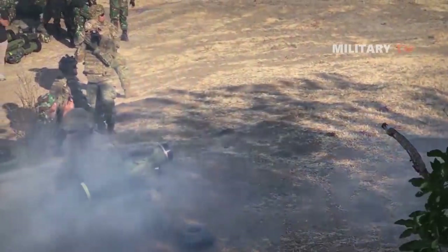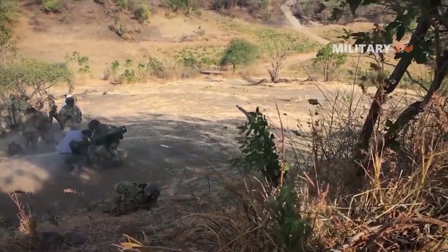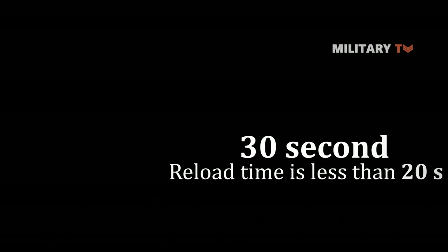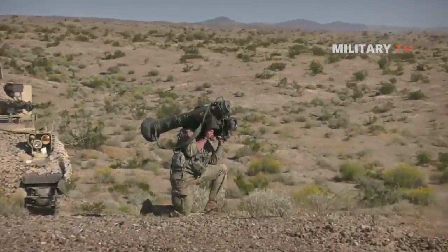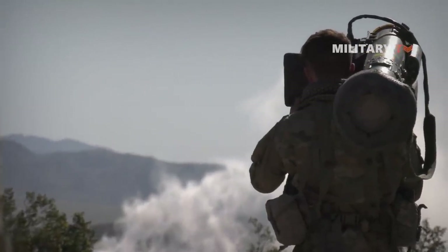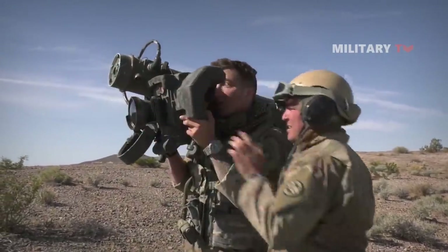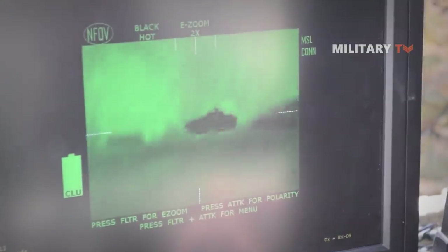Before discussing how the system works, let's look at the specifications of the Javelin. The system is deployed and prepared to fire in less than 30 seconds, and the reload time is less than 20 seconds. The missile is mounted on the CLU, and the gunner engages the target using the sight on the CLU by placing a cursor box over the image of the target. The gunner locks on the automatic target tracker in the missile by sending a lock-on-before-launch command. When the system is locked on, the missile is ready to fire, and the gunner does not carry out post-launch tracking or missile guidance.